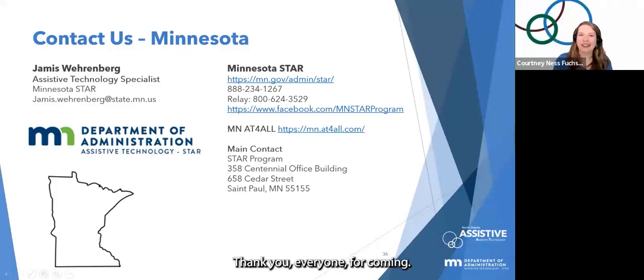Thank you everyone for coming. If you have any questions, feel free to put them in the chat or email us. We hope to see you at our next webinar. Certificates of attendance will be emailed out to everyone who stayed the duration of the webinar — check your email by next Monday, and it might show up in your junk folder.